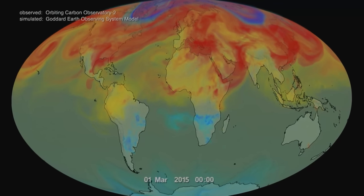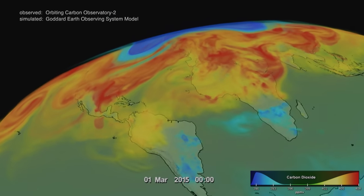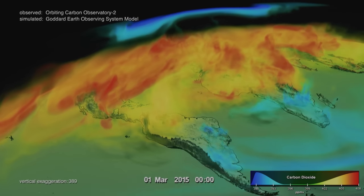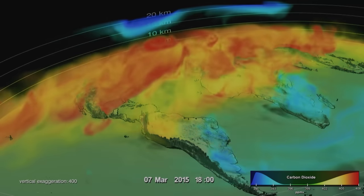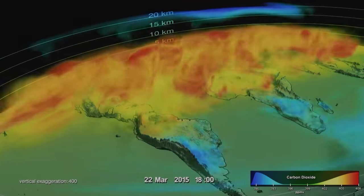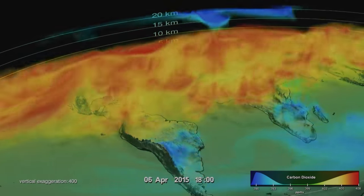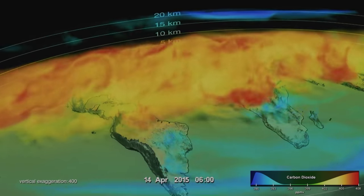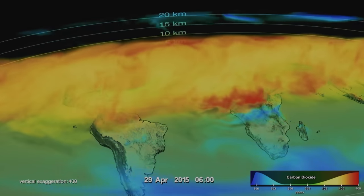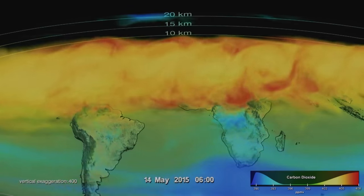CO2 builds up in the Northern Hemisphere winter when plants are dormant. By summer, photosynthesis draws massive amounts of CO2 out of the atmosphere, resulting in lower CO2 throughout the Northern Hemisphere. The growth and decay of vegetation in the Northern Hemisphere causes the seasonal change in atmospheric CO2. Long term, however, it is human activity that is increasing overall CO2 levels.